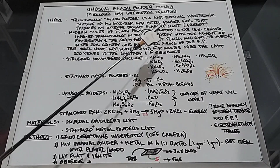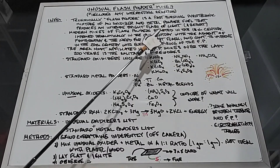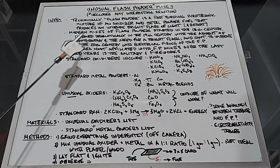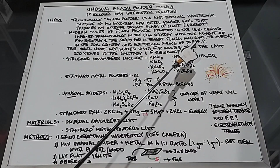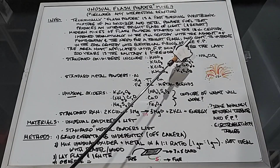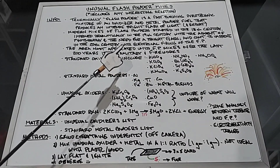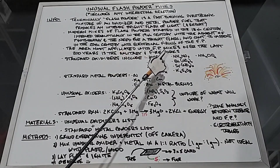Modern mixes of flash powder started in the 18th century, so that's the late 1700s. They improved dramatically in the 19th century with the advent of photography and the need for a bright flash, and continued to improve in the 20th century with the electrical firing of flash powder. Sometime in the 1930s, actual flash bulbs started to become very common and flash powder kind of fell by the wayside, at least for photography. The areas most affiliated with flash powder over the last couple hundred years are the military and fireworks.